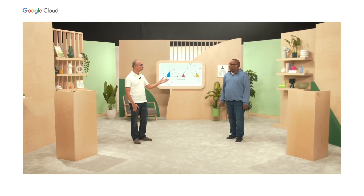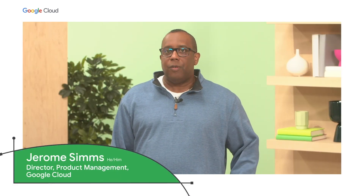My name is Amar Gandhi, Senior Director of Product Management from Google Cloud, and I'm joined by my colleague Jerome Sims. We're both excited to share with you some new products and capabilities we're introducing at Next this year. I'm Jerome Sims, Director of Product Management at Google, focused on Google's DevOps portfolio. It's great to be here with Amar to share these exciting updates with our DevOps, sysadmin, and operator friends.